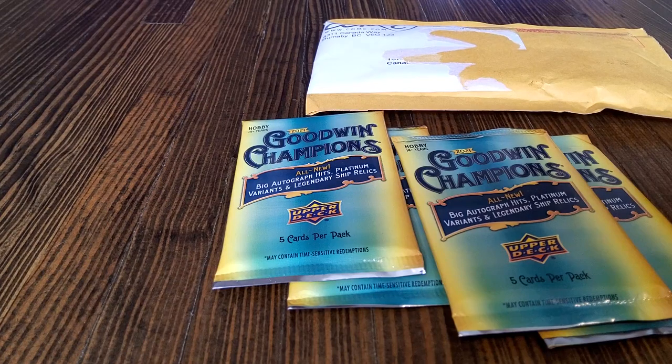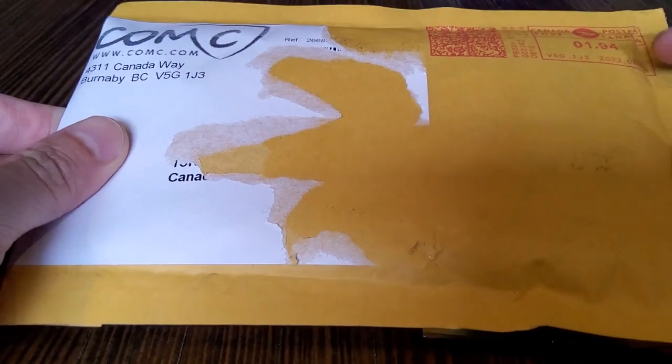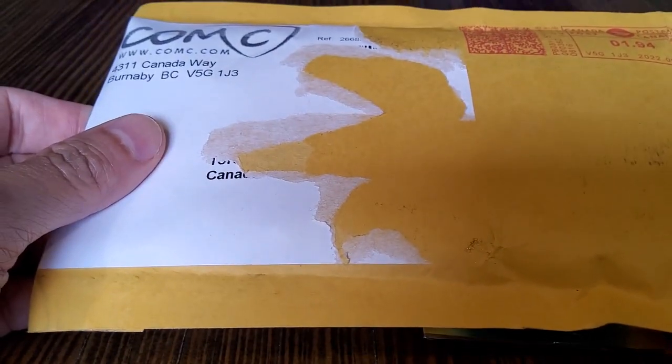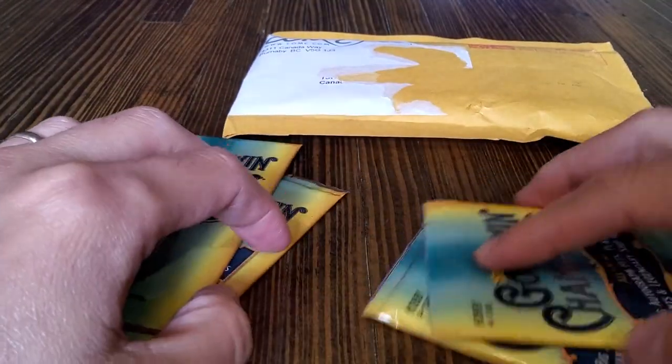Hey everybody, welcome to 2 Pack Tuesdays. We've got four packs of Goodwin Champions, two each, and we've got this little special package that we're going to redeem from the Upper Deck East store. My co-host hasn't actually seen it, so it'll be a pleasant surprise for him to see what's in it. So without further ado, let's get breaking.